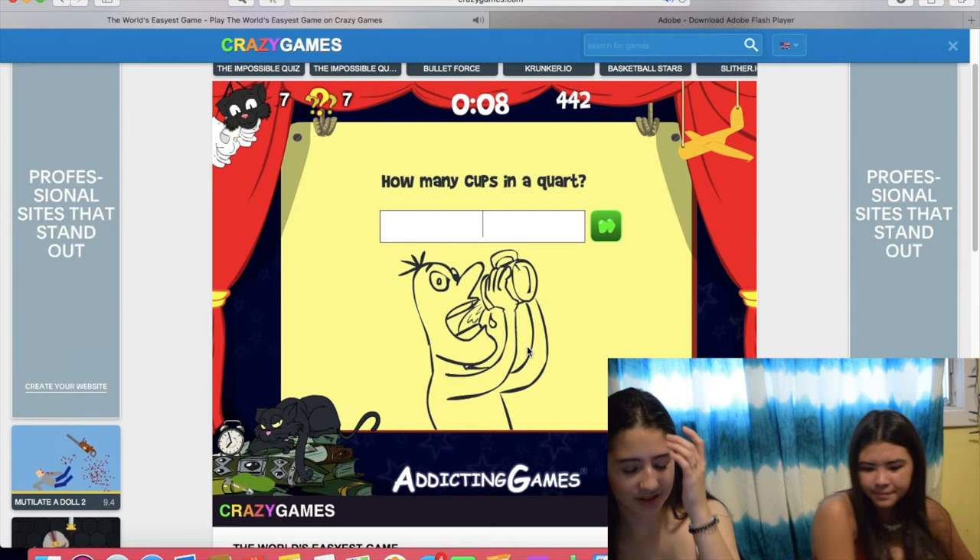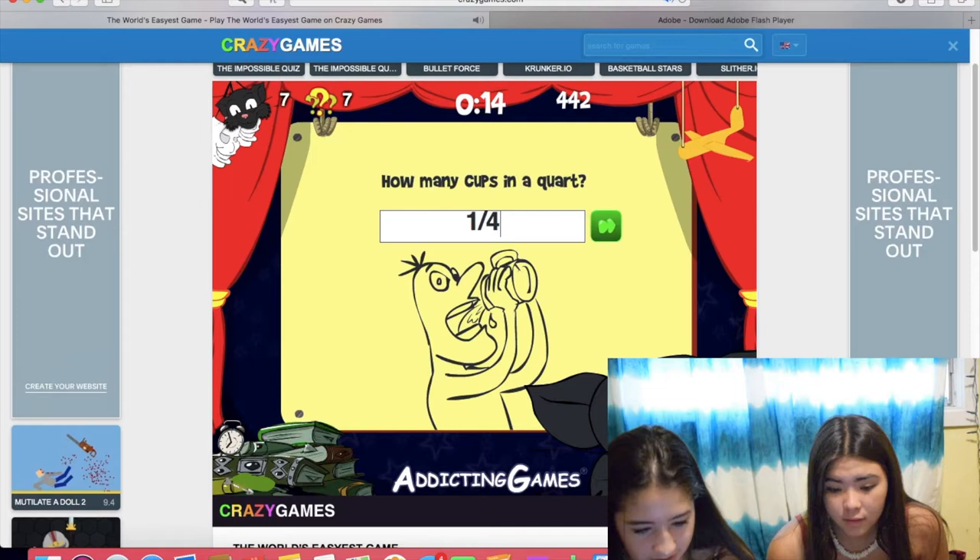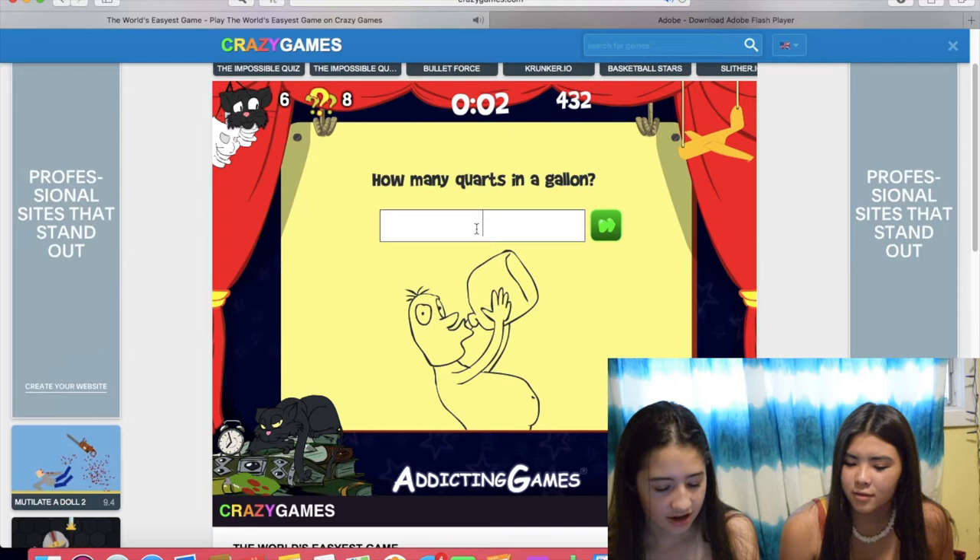How many cups in a quart? I don't know what quart even means. It's one quarter. It's zero? No, no, no. Wait, it's a different question. How many quarts in a gallon? That would be four quarts. Four quarts in a gallon.